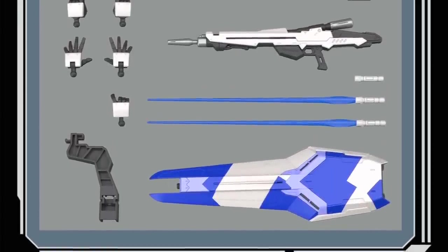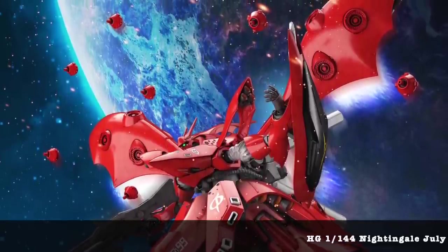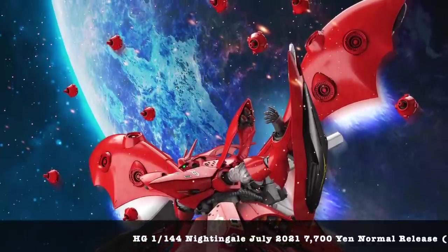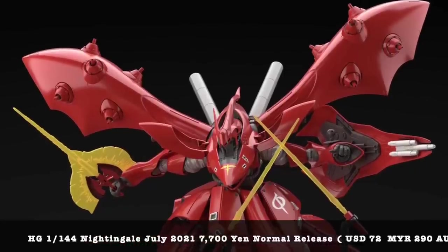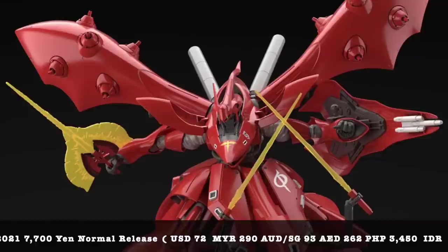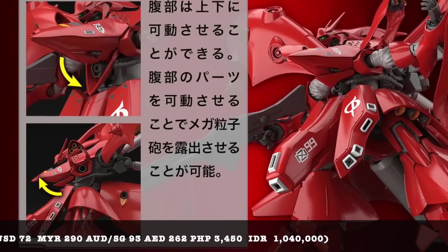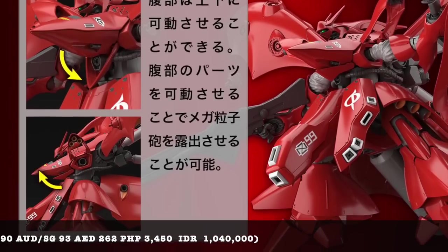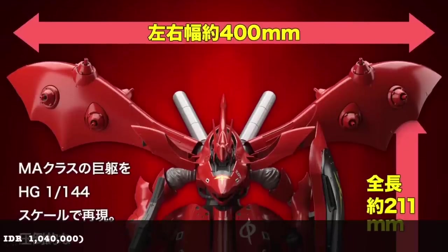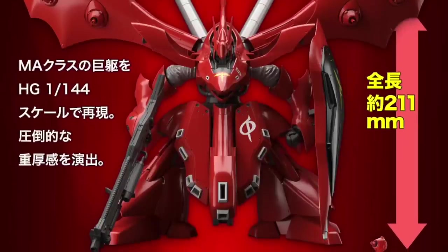The one I was not expecting is the High Grade Nightingale — also a normal release, coming in July at 7,700 yen. You might say it's a little more expensive than typical kits at this price point, but this is a High Grade kit, not a Re/100 scale kit, so you get better articulation, more gimmicks, moving hatches, independent arm movements, and the cockpit opens as well. The scale and size of the Nightingale is pretty astounding.